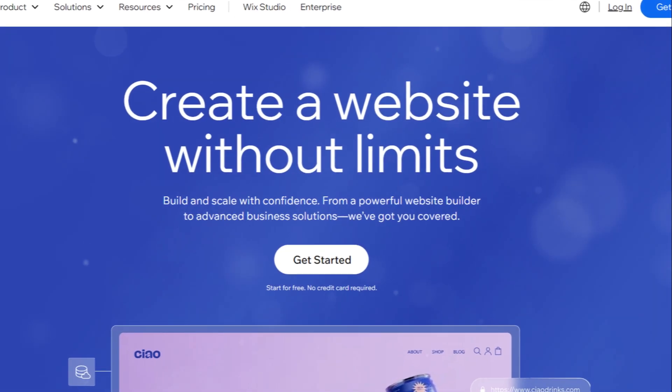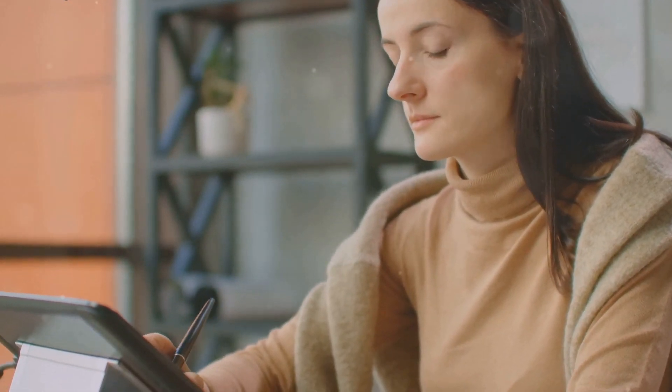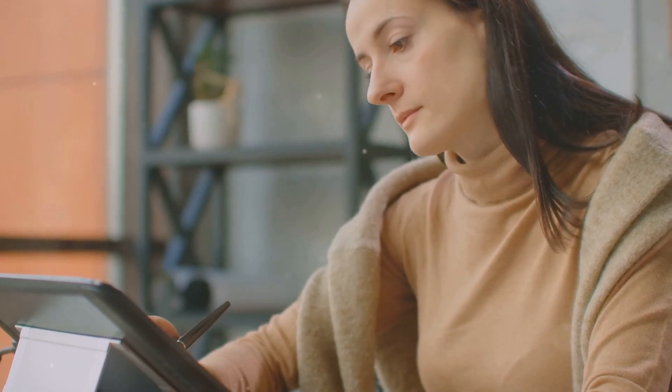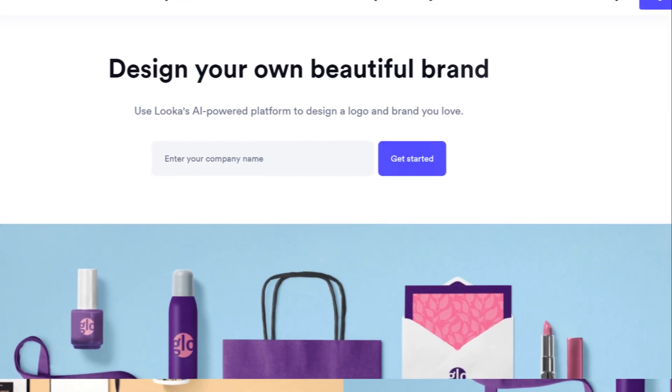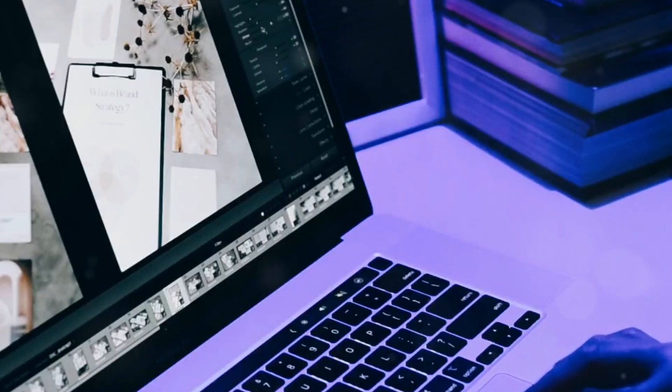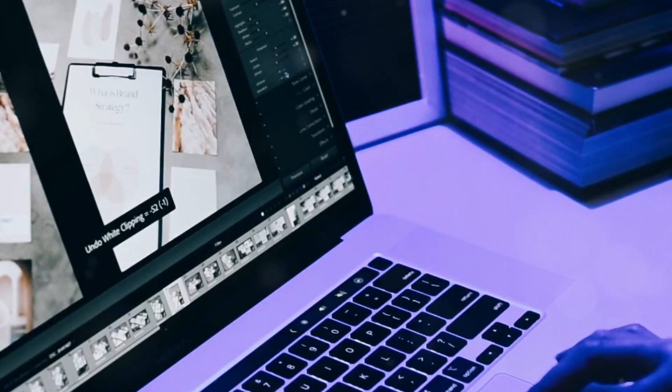First up, we've got Wix, the website-building superhero. Wix is like that friend who can do it all — build you a stunning website, help you with marketing, and even make you a mean cup of coffee. Okay, maybe not the coffee, but you get the idea. Then there's Looka, the design diva of the website world. Looka is all about aesthetics — they'll help you create a website so visually appealing, it'll make your grandma say, 'Now that's a good-looking website.' Wix, the website wizard for everyone. Wix is all about giving you the power, folks. They've got this drag-and-drop editor that's so easy to use, even your cat could probably build a website with it.